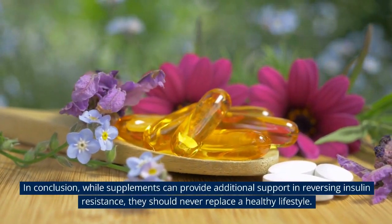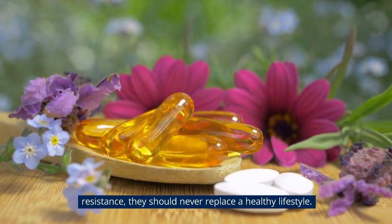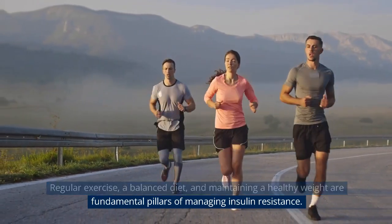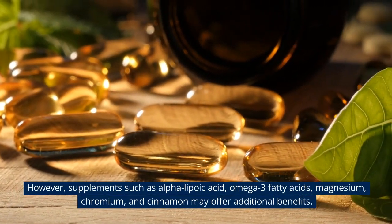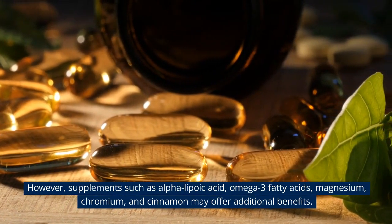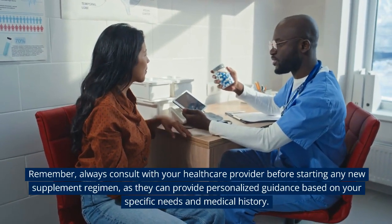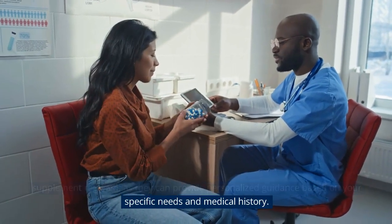Section 5: Conclusion. While supplements can provide additional support in reversing insulin resistance, they should never replace a healthy lifestyle. Regular exercise, a balanced diet, and maintaining a healthy weight are fundamental pillars of managing insulin resistance. However, supplements such as alpha lipoic acid, omega-3 fatty acids, magnesium, chromium, and cinnamon may offer additional benefits. Always consult with your healthcare provider before starting any new supplement regimen, as they can provide personalized guidance based on your specific needs and medical history.